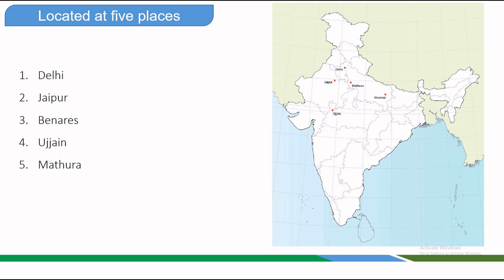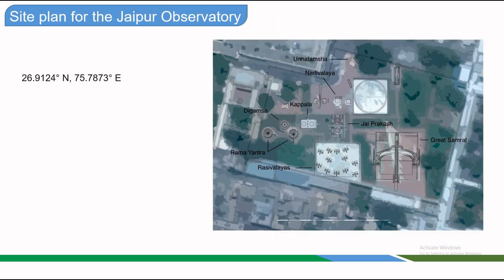The Mathura observatory and the fort in which it was housed were demolished just before 1857. The observatories at Delhi and Jaipur are the best known and most visited, as they are within major tourist destinations. They also feature the largest versions of the instruments, and the Jaipur Observatory houses the greatest number and variety of instruments. The geographic coordinates of Jaipur, Rajasthan are 26.9124° North, 75.7873° East.